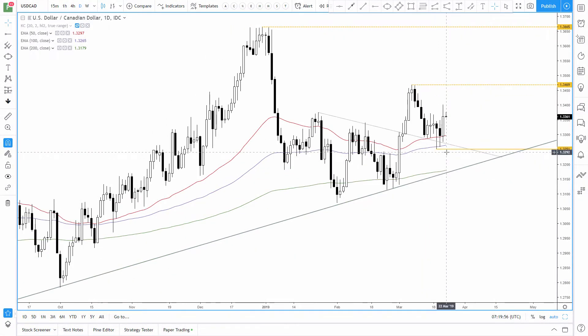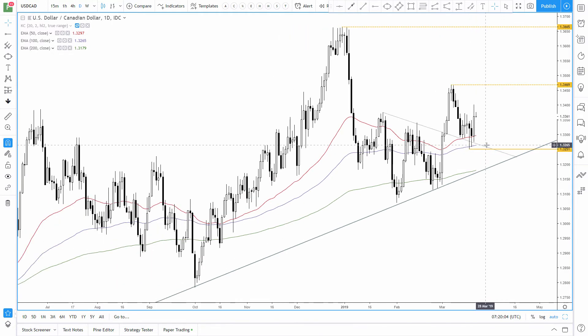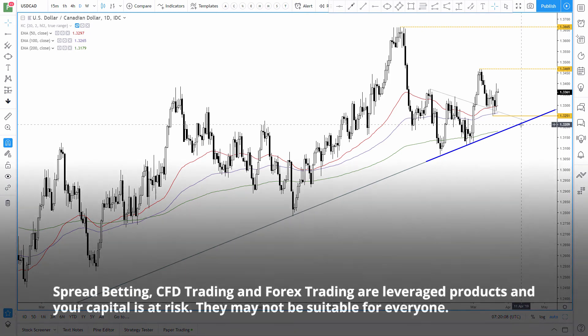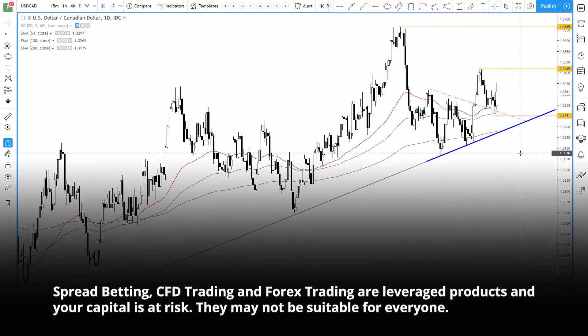The next target would be around the March highs, before the 2018 highs if the trend continues, whereas a break below 1.3250 puts it onto the back burner for now. But we'd continue to monitor to see how it interacts with that bullish trend line, as a break beneath it could signal a longer-term trend reversal, but until then we'd prefer to stick with that bullish trend.